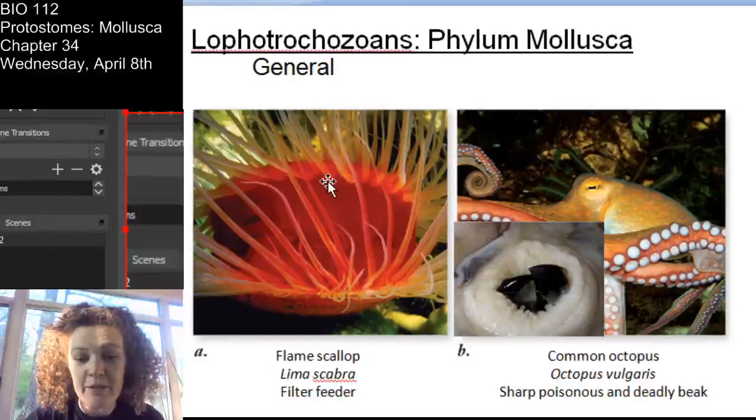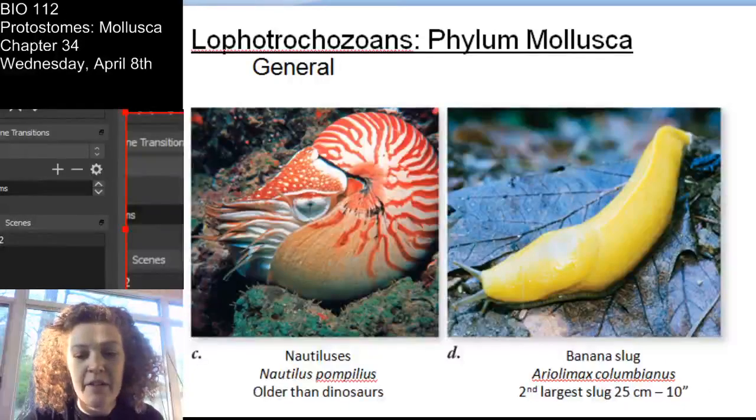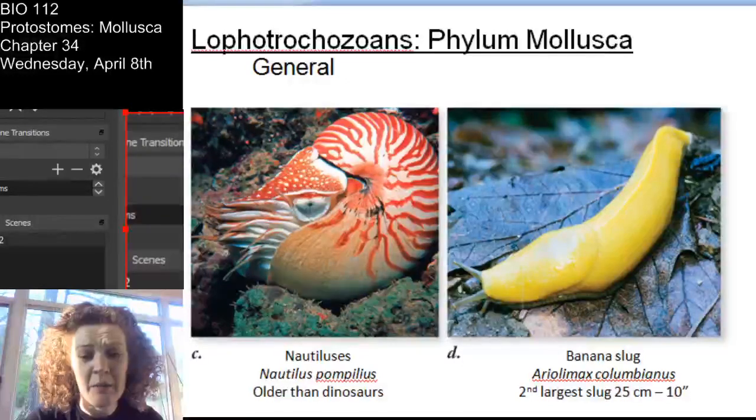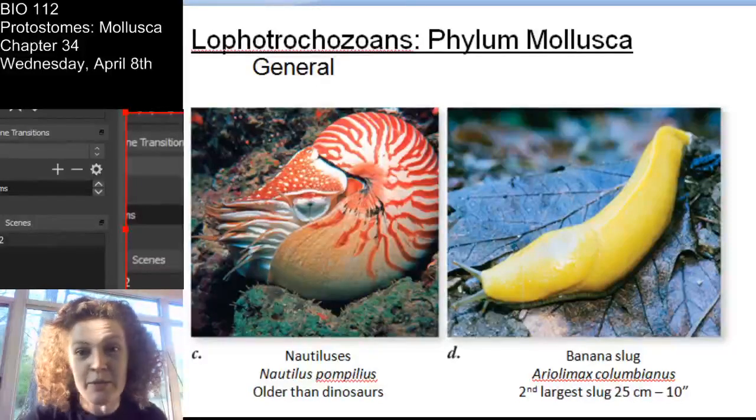Here's an example: you have the plain scallop, an octopus - and this is really cool, the octopus is showing you the beak, they have a sharp deadly beak - the nautilus, these are incredibly old animals, and the banana slug. If you're into sports, you may be familiar with the University of California Santa Cruz banana slugs.